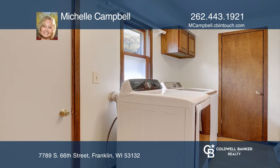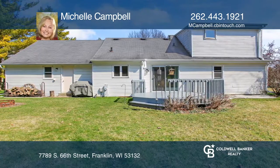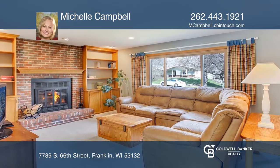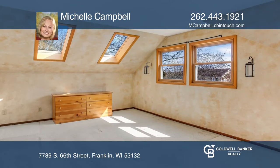Inside features include main floor laundry and a sliding door that leads to the deck for barbecues and entertaining. Relax in the living room by the natural fireplace. Retreat upstairs to the master bedroom and full bath.